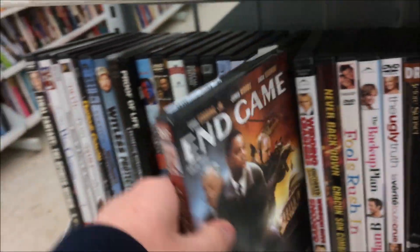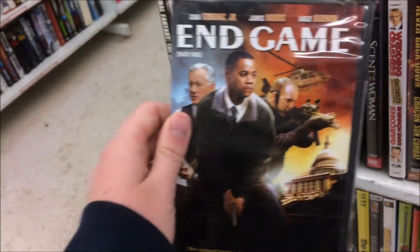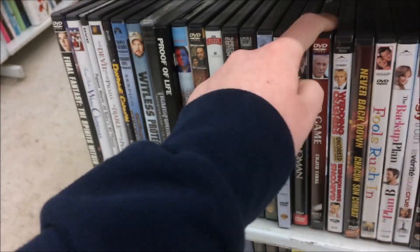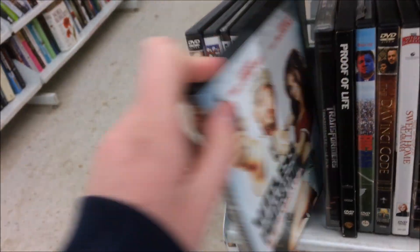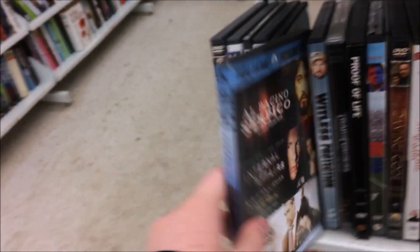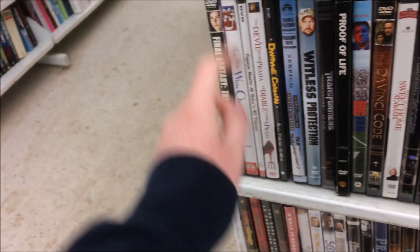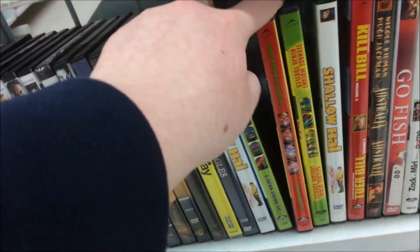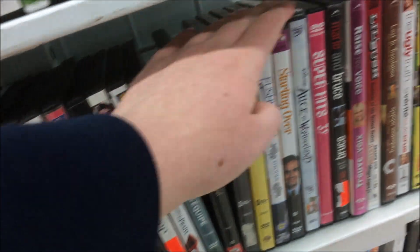Does Disney have any faith in Endgame? It's already out — you can buy it here at Savers. There's a neat triple feature with Serpico, Internal Affairs, and Narc. And down here you've got all the Teenage Mutant Ninja Turtles — one, two, three, the original ones.